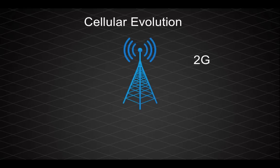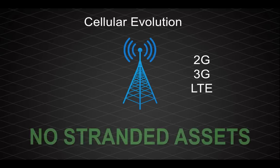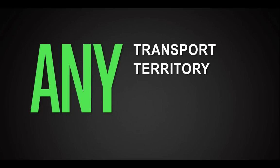The third way our cellular implementation is unique is in how it gives you investment protection. We know that carriers will continue to evolve their networks, and you can easily take advantage of this. As they migrate from 2G to 3G to LTE, you can drop in just one next-gen device and all of its neighbors will converge on that new endpoint as their takeout point — so the whole community gains the new capability and you're not stuck with stranded assets. You can now use any transport and cost-effectively cover any territory.